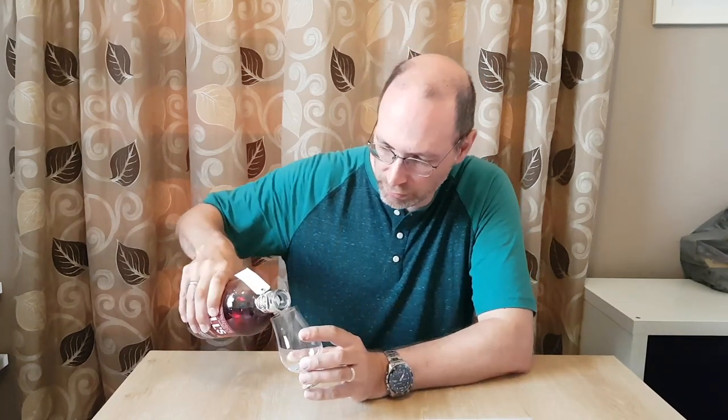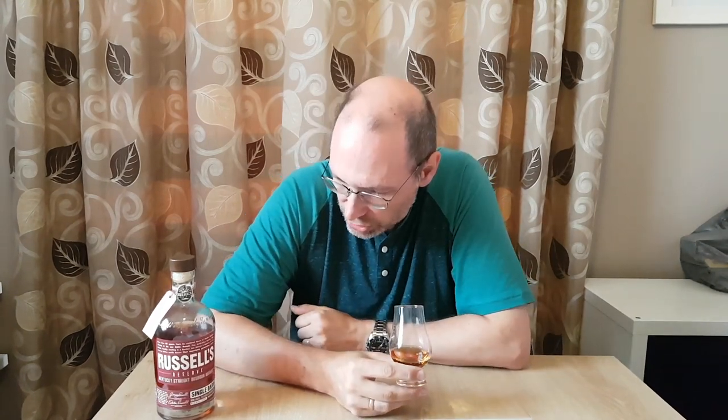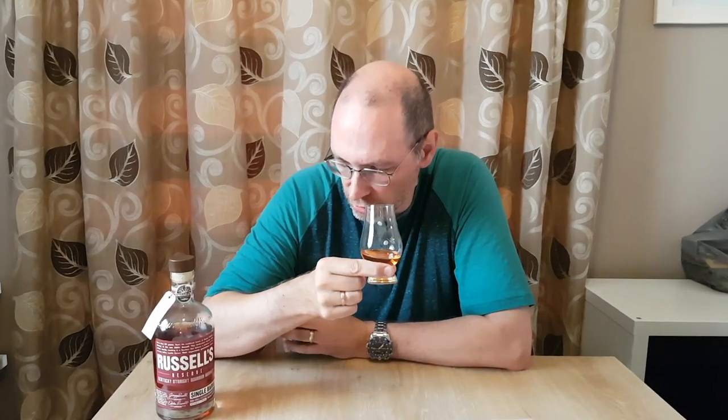You can see that gives it some of the colour and some hints of the flavour as well. Russell's Reserve is named after the master distiller at Wild Turkey, Jimmy Russell. This is the single barrel version — obviously each single barrel one is going to be slightly different. On the nose, there's lots of maple syrup, orange peel, maybe hints of some cinnamon. You can also get an idea that there's some alcohol strength in there — it's 55%. That's tasty.